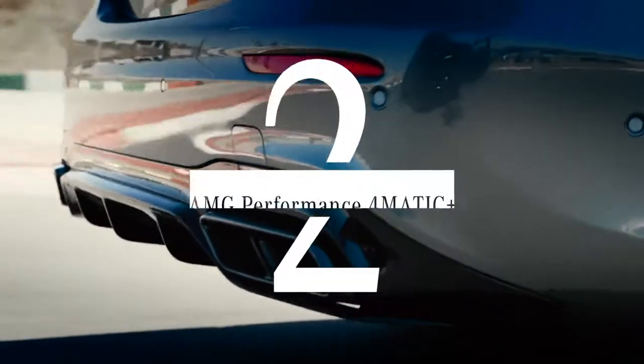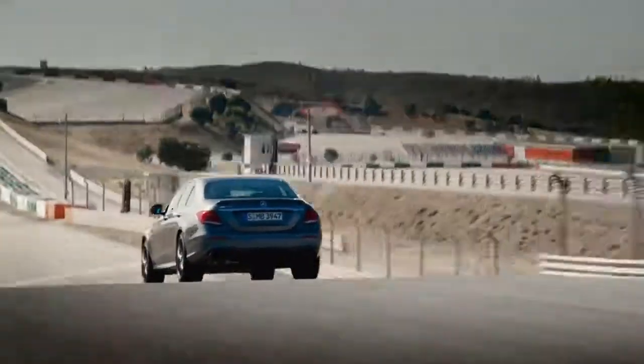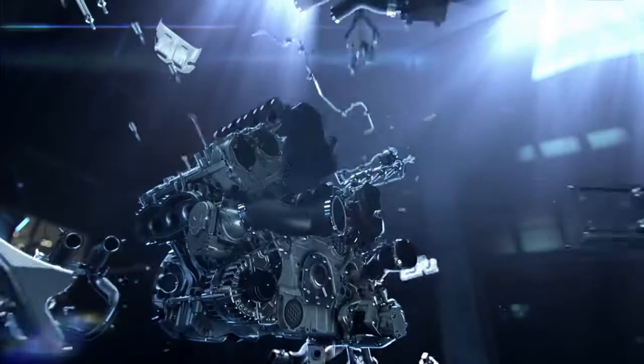Our number two is all-wheel drive — instantly switch between four and two wheels depending on how wild the terrain is. AMG is all about inner values, so our number one spot goes to the four-liter bi-turbo engine.